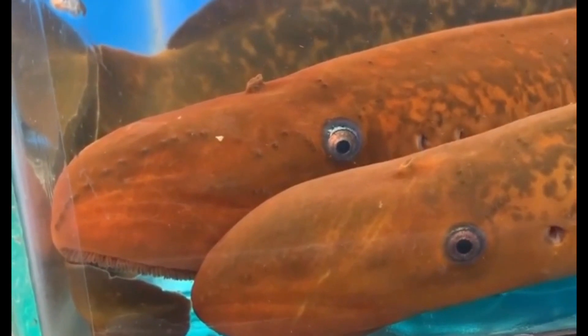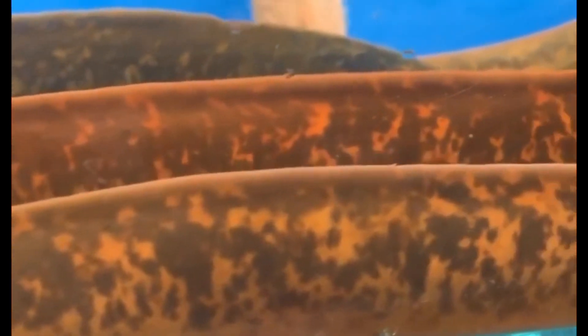Lampreys are considered a delicacy in some parts of Europe and are seasonally available in France, Spain, and Portugal. They are served pickled in Finland. If you have ever tasted this yummy deliciousness, let me know in the comment section below. Thanks again for watching, guys — stay safe and I will see you on the next one.